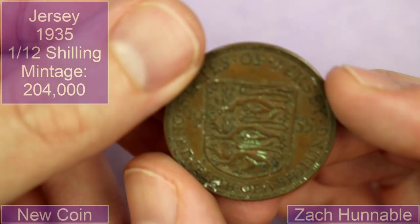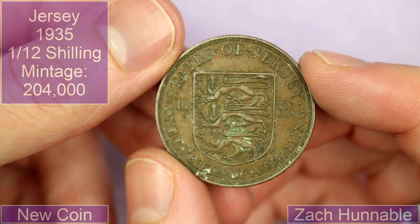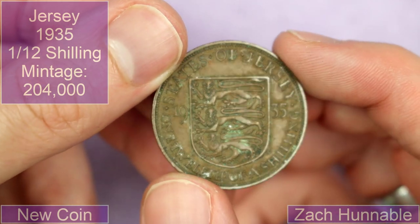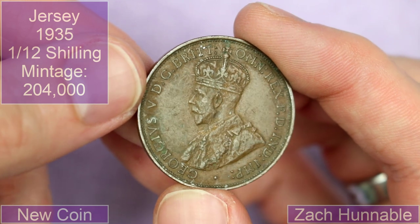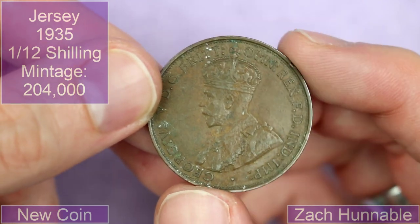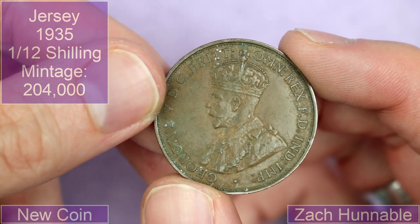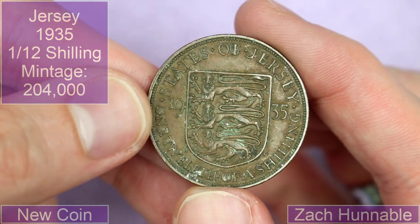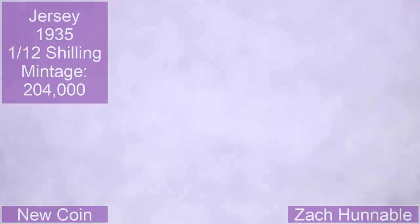Zach Hannibal sent in this Jersey 1935 coin — one twelfth of a shilling. Wowee! We've got George V, Rex — IND IMP is Emperor of India, I think? I could be wrong. That's a lovely design, 1935 — holy Toledo.